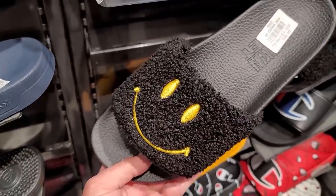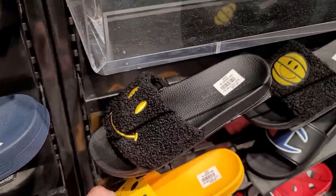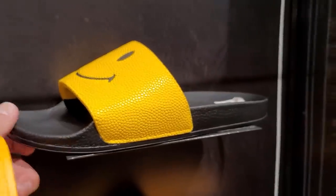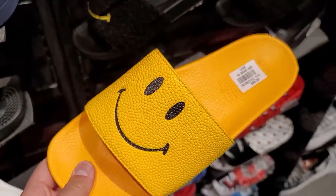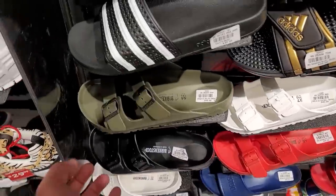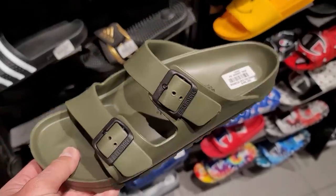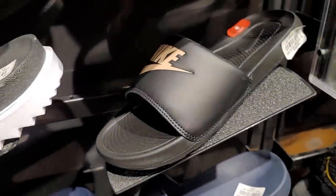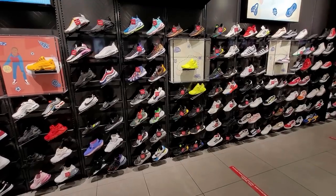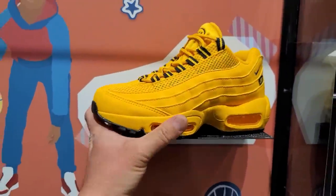Got these Smiley face ones — they look hella dope but the comfort just doesn't look like it's there. These are the Chinatown Market slides — I thought it was a collab but it's just their own slide. They got a few different ones: 50, 60, and 65 a piece — a little steep. Got some little Birkenstocks — not leather though. And some budget Nike ones.